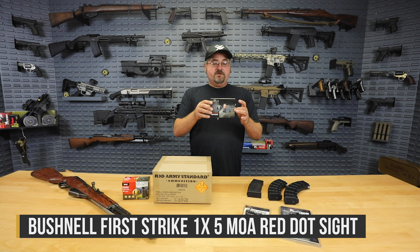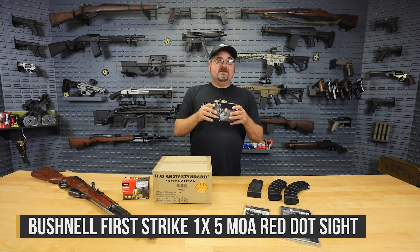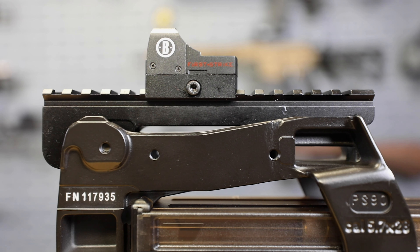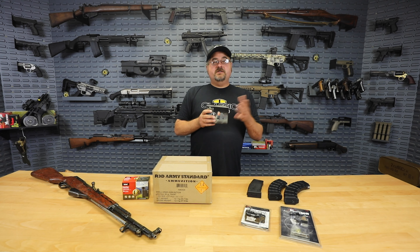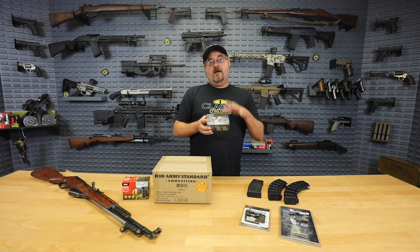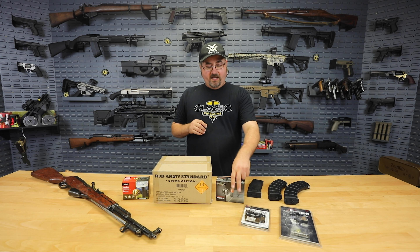We also have the Bushnell First Strike red dot sight. This is a fantastic value — it's like a $150 red dot at some retailers — and we have it this week on sale for $49.99. Bushnell is a really popular brand for optics. The Bushnell TRS Trophy is a fantastic red dot I've used on a lot of my rifles. This is a great smaller option from Bushnell — very high quality manufacturer at a fantastic price this week while we have them in stock.